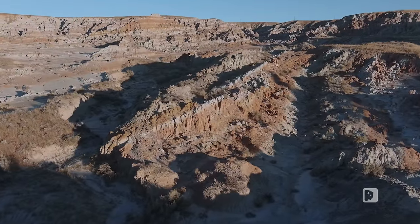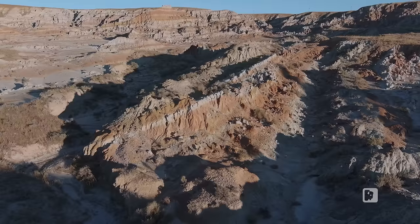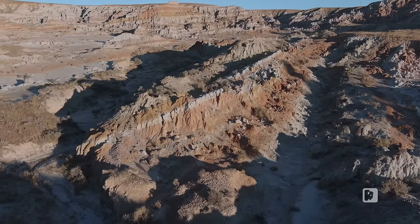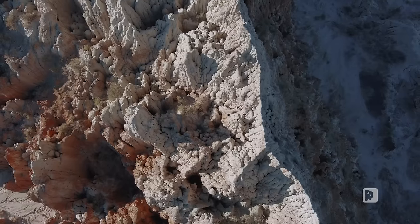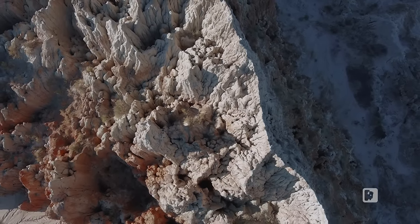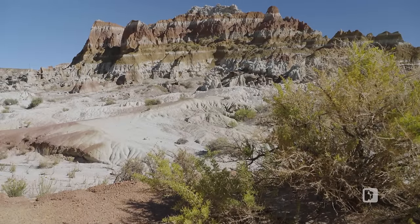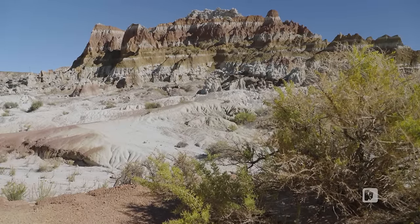Earth's natural forces will continue to break down and reveal ever more striking features from within the formation. Yet these badlands hold treasures beyond ancient rock formations — they're also a repository of the Earth's biological history, captured in their layers of sediment.